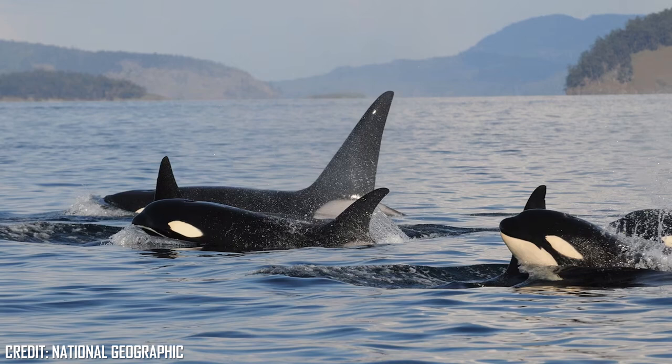Males and females are distinguished by their body size and the size and shape of their dorsal fins, with females adorning a curved fin, and males having a large triangular dorsal fin that can reach 2 metres in some males. Each Orca also possesses unique markings such as their saddle patch behind their dorsal fin, both of which are used by scientists to identify individuals.